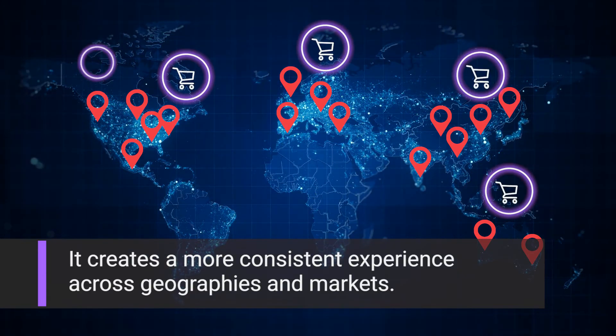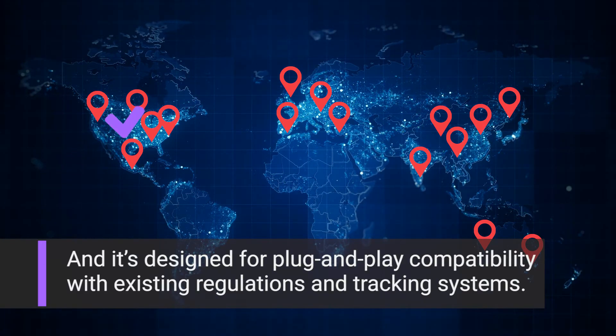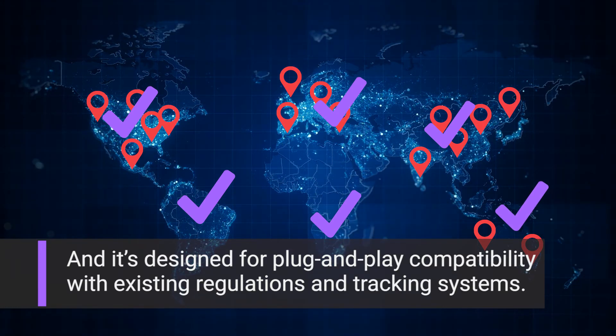It creates a more consistent experience across geographies and markets, and it's designed for plug-and-play compatibility with existing regulations and tracking systems.